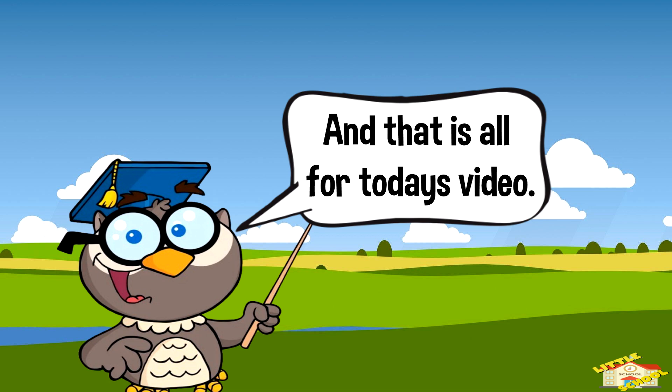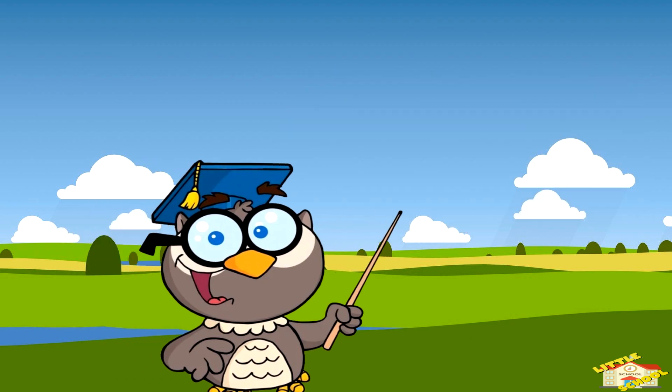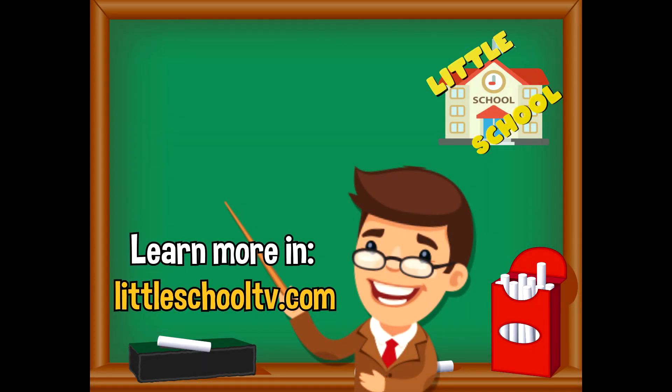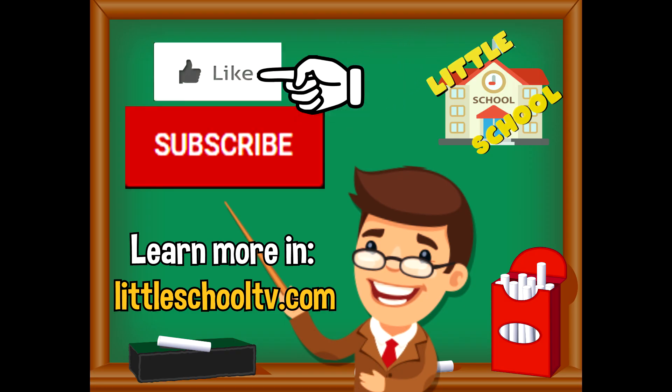And that is all for today's video. I hope you enjoyed learning as to why things melt, freeze, or boil. Take care now, bye bye! If you enjoyed the video and want to see more videos from us, please click the subscribe button and give us a like. That will help us. We thank you so much and we do hope that you enjoy our videos. See you soon!